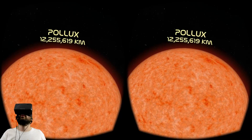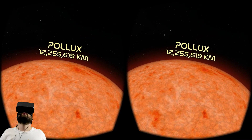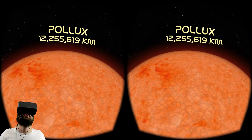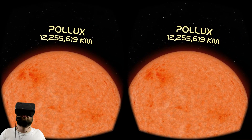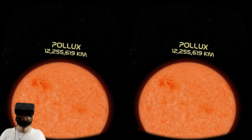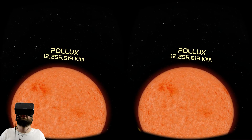This is gonna be even bigger, isn't it? Oh my god. I feel like Pollux is going to envelop me, it's so huge. I feel like I could spend hours just walking around it. You are a big, big sun.